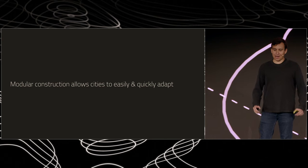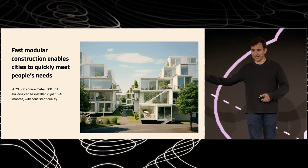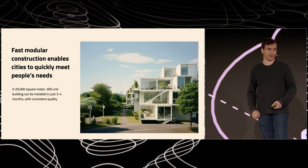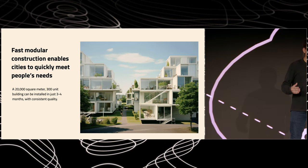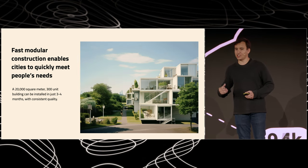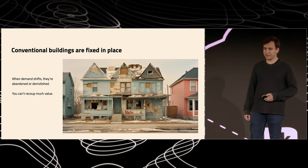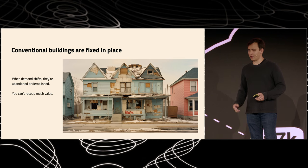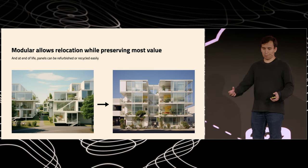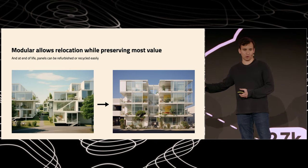Modular construction allows cities to easily and quickly adapt. A building like this — 300 units for hundreds of people — can be built in just three to four months with consistent quality. And then once that's built, it doesn't have to be a static building; it can evolve to meet changing needs. Compare that with conventional buildings, which are fixed in place. When demand shifts, they're abandoned or demolished and you can't recoup much value from them. Whereas with modular, you can take those panels apart, refurbish them, and turn them into a completely new building somewhere else as needed.